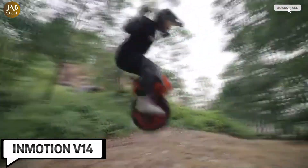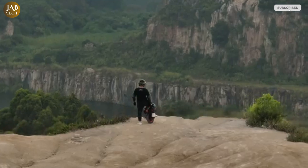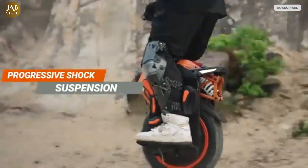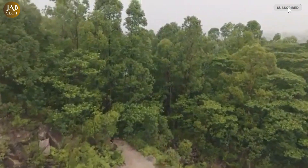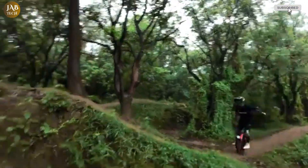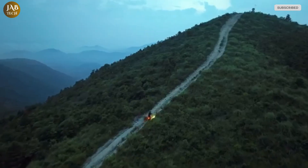The InMotion V14 is an impressive high-performance electric unicycle specifically designed for off-road adventures. This innovative device is powered by a strong 4,000-watt motor which can reach peak power up to 9,000 watts. This incredible power provides exceptional torque, giving the V14 excellent hill-climbing capabilities, making it perfect for tackling challenging terrains.